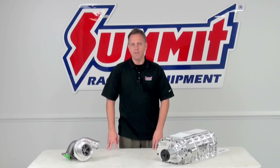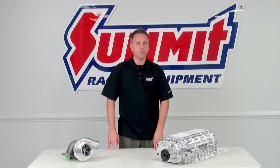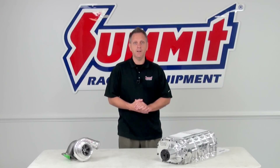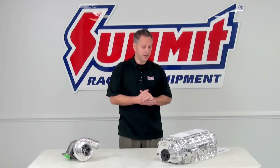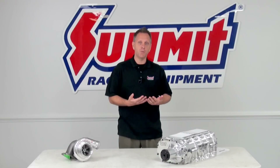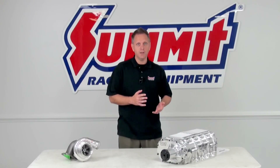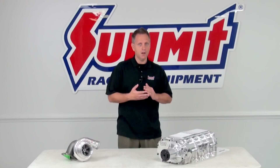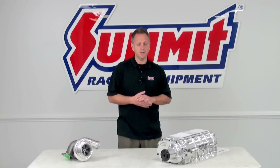Now the big question you probably have is which one is right for your vehicle — whether it's street or race. Before we get into that, I think it's important to talk about how each device actually works, especially on the supercharger side, because there are actually three different types of superchargers, and the one you choose can make a difference on your vehicle's performance, noise levels, clearances, and all that.